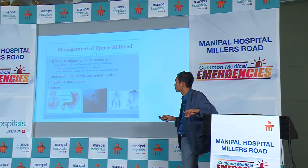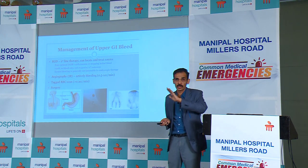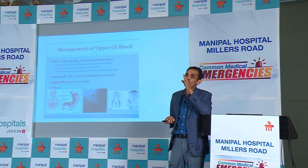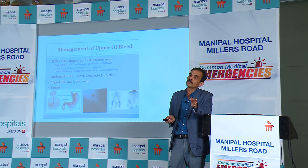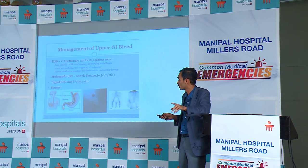This is how the management of upper GI bleed works: endoscopy as first-line therapy, then stabilize. The recommendation worldwide is that for a variceal bleed, you have a window of 24 hours — because of the availability of drugs like terlipressin and octreotide — to do the endoscopy. For a non-variceal bleed, it is a 12-hour window to go in and perform endoscopic therapy.